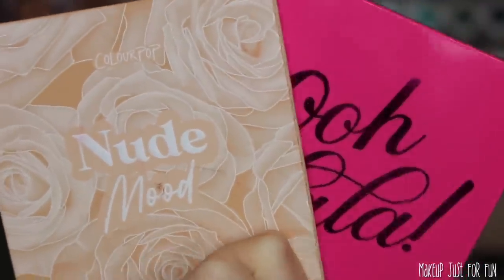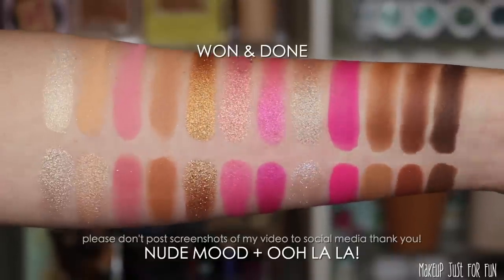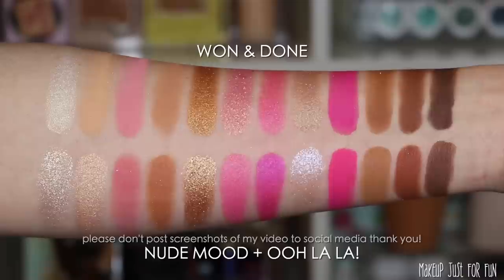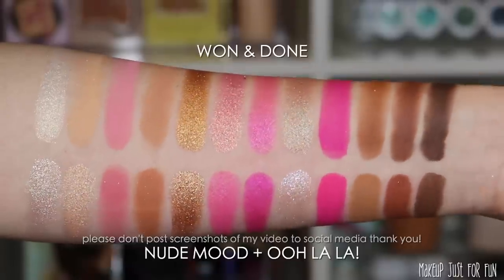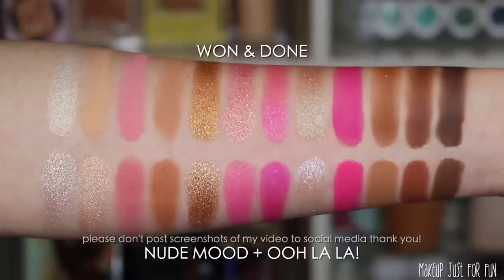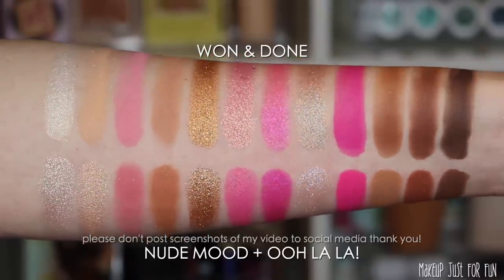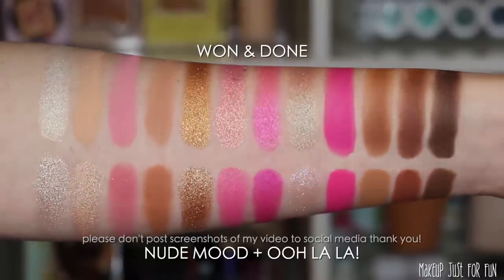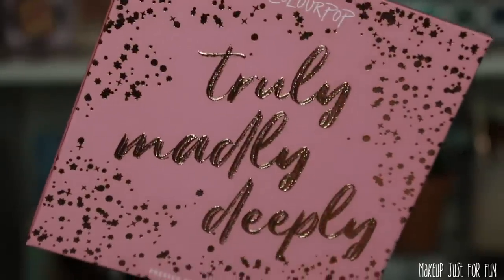For comparisons, I paired the nine-pan palettes Nude Mood and Ooh La La together — and I was not disappointed. You could pretty much get almost all of the exact same shades. If you have Nude Mood and Ooh La La, which are some OG nine-pan palettes, you already have these colors.